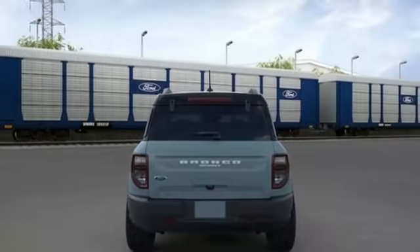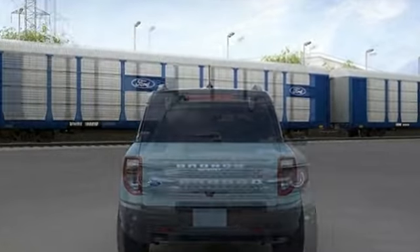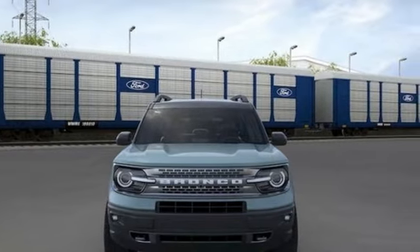Intercooled turbo inline four-cylinder engine, voice-activated climate controls, streaming audio, manual tilting steering column, Wi-Fi hotspot,